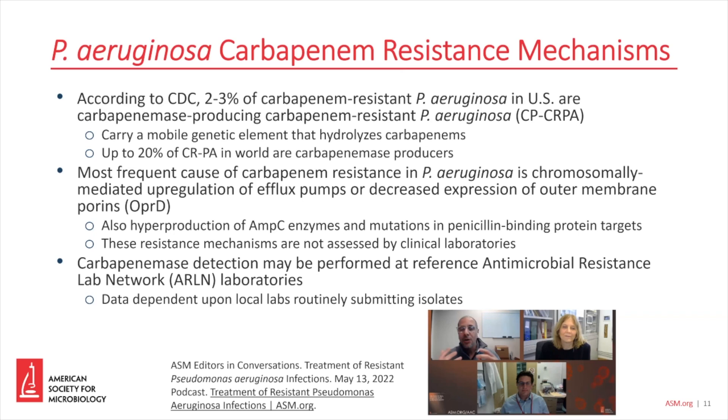According to the CDC, only 2% to 3% of carbapenem-resistant Pseudomonas aeruginosa in the U.S. are carbapenemase producers. Up to 20% in the rest of the world can be carbapenemase producers, but here in the U.S., we have a much lower percentage.